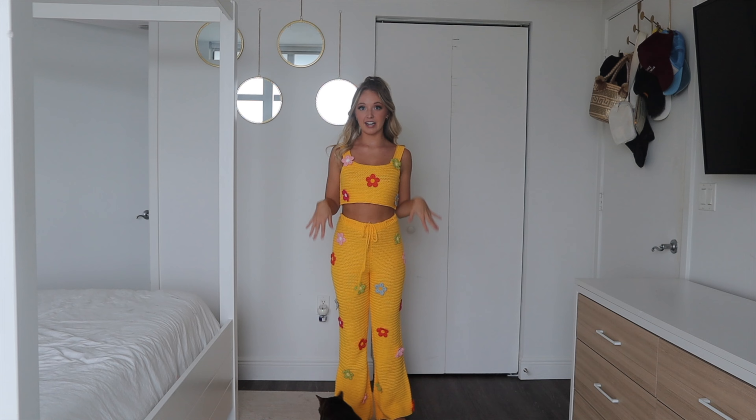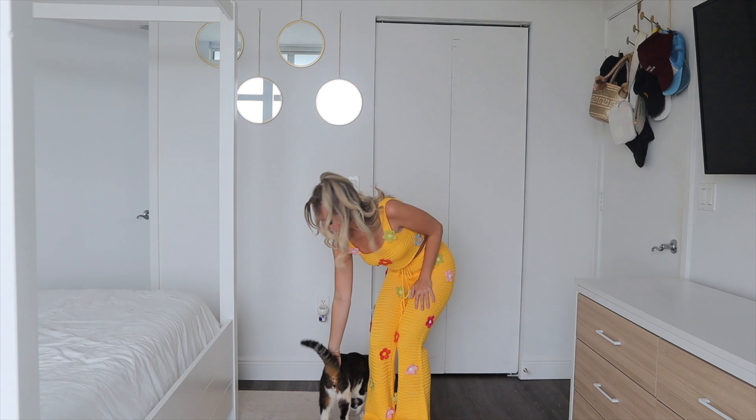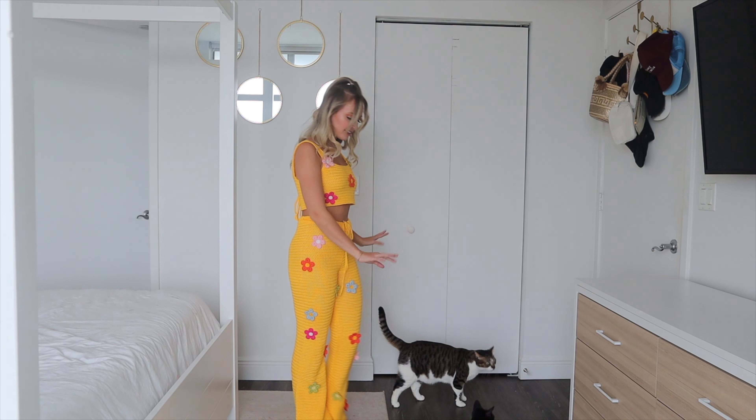The daisy appliques are just so adorable — I love that they're all different colors and different placements. In the back, we have a little lace-up design, which I always love.